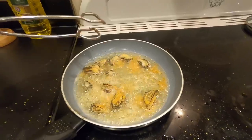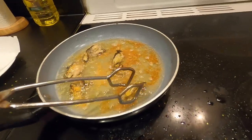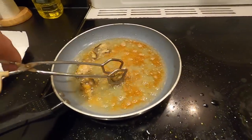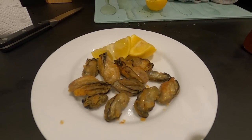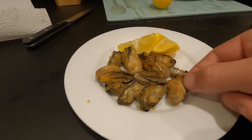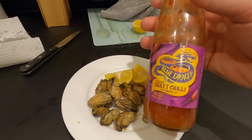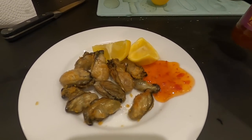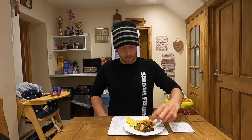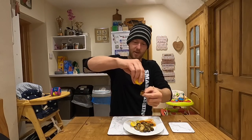Lovely golden brown. There we go guys - only a small meal. We've got nice crispy oysters, a bit of lemon, some sweet chilli sauce. Delicious! Some delicious crispy oysters. Let's have a bit of sweet chilli sauce and lemon over the top.